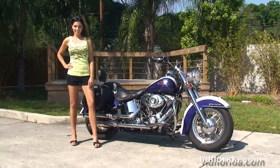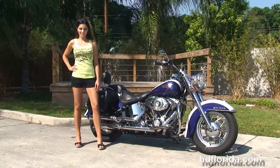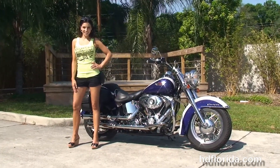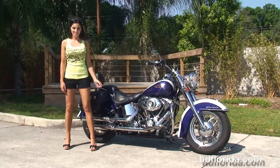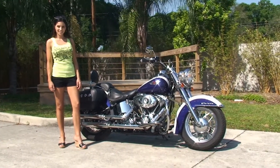We are rated number one in customer service and have over 1,200 new and previously enjoyed motorcycles for you to choose from, and we ship used bikes anywhere in the world. For more information on this Deluxe, click the link below and review the rest of our amazing inventory. Visit us at TampaHarley.com — we're always open 24-7 and remember to have one rockin' smokin' adrenaline-filled Harley day.